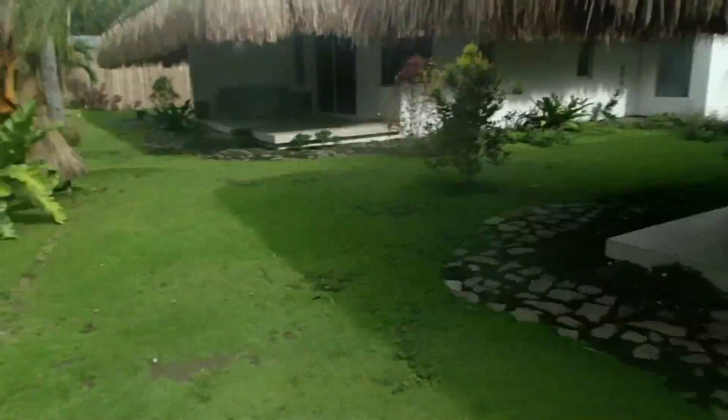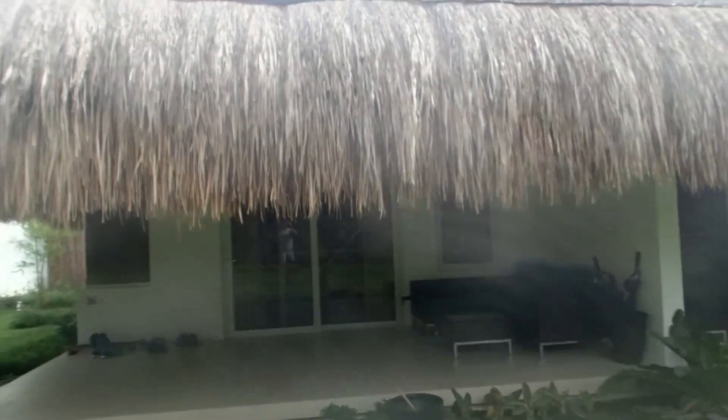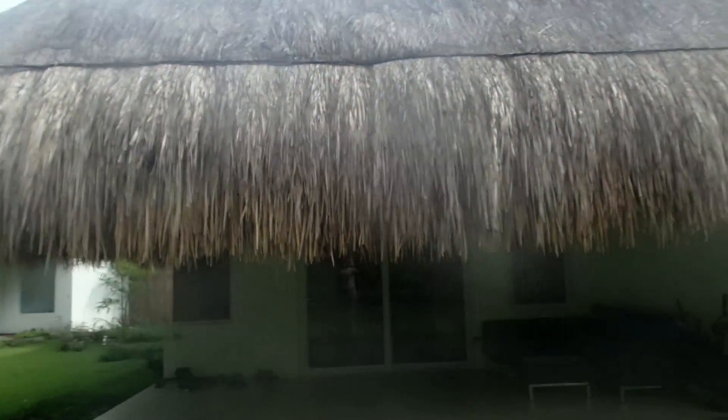Hey guys, Tham from RCinsight here. Today I am in a not very normal place. We are on vacation. This is our house, or our room that we're staying in behind me here. So we're at this very cool resort in Dumaguete, Philippines.